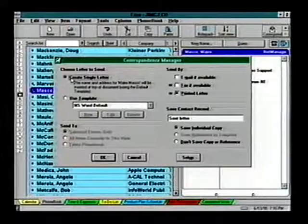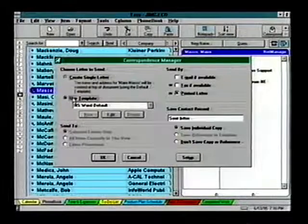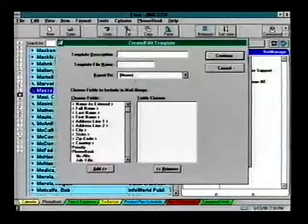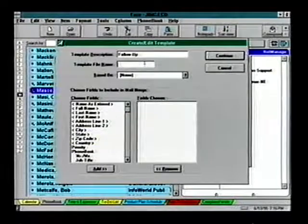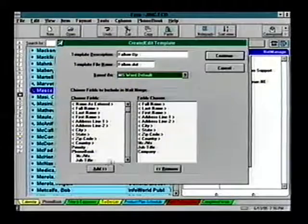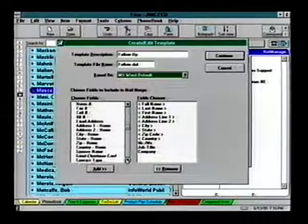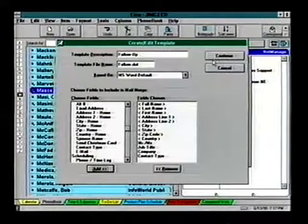For a letter, the contact's name and address are placed at the top of the default template. You can also create new templates from existing ones — for example, you could create one for follow-up. It's easy after you've given a description and file name. Just pick the fields from Echo, then create and save the template in your word processor.